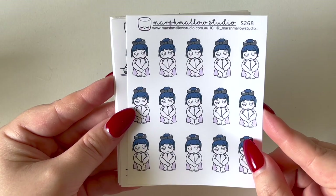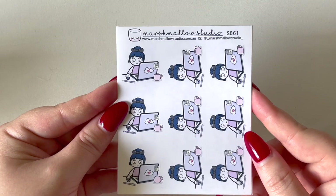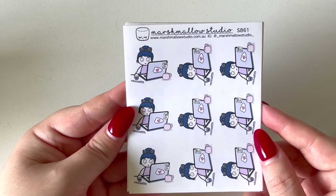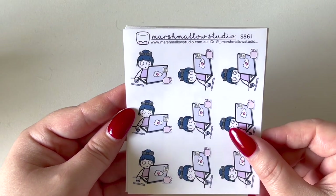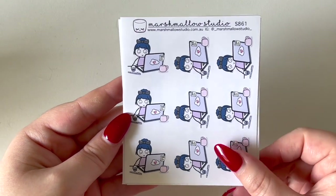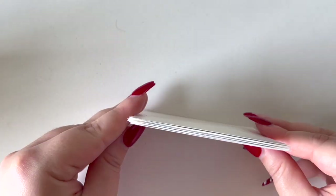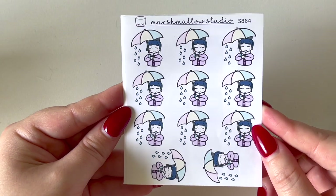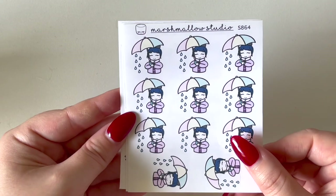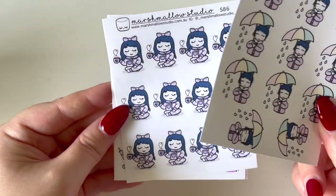I also picked up a Debbie Downer sheet where she looks defeated — I'm hoping I don't have to use it much in 2022, but in 2021 this was generally my mood. Then the Debbie Downer work sheet where she's sitting at her computer with a coffee cup — handy since I'm still working from home running my online business. And the Debbie Downer rain sticker where she's chilling in her winter getup with an umbrella. Debbie Downer is my favorite Marshmallow Studio character.